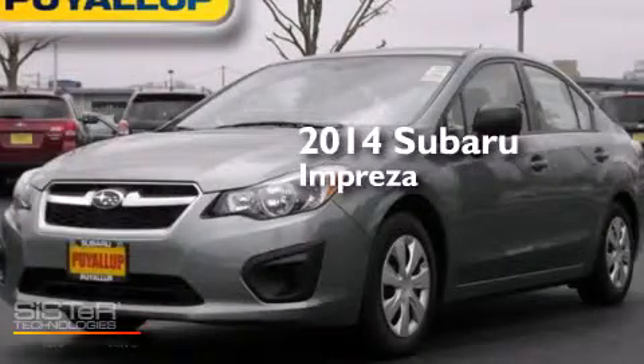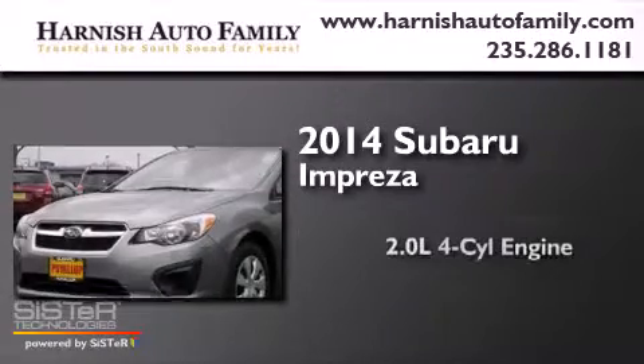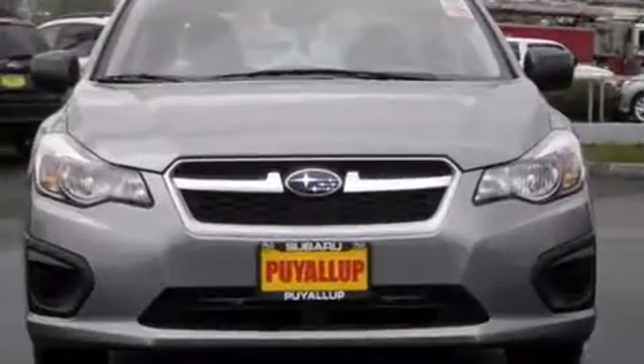This is a brand new 2014 Subaru Impreza. It features a 2.0-liter four-cylinder engine, an automatic transmission, and all-wheel drive.